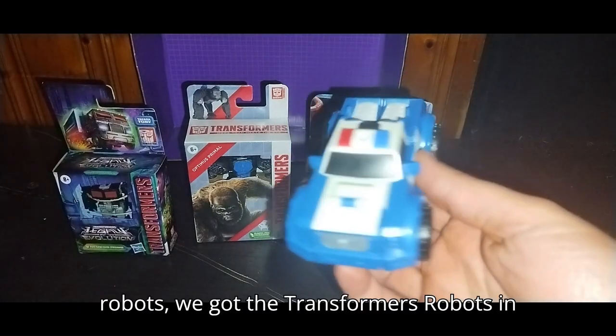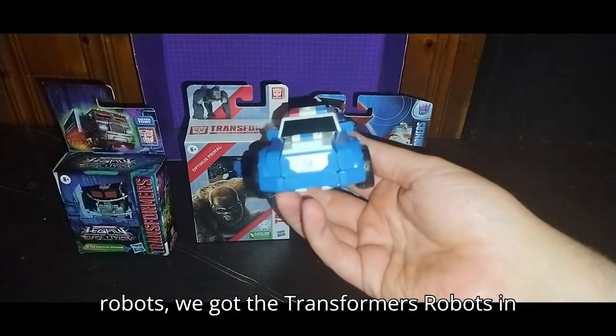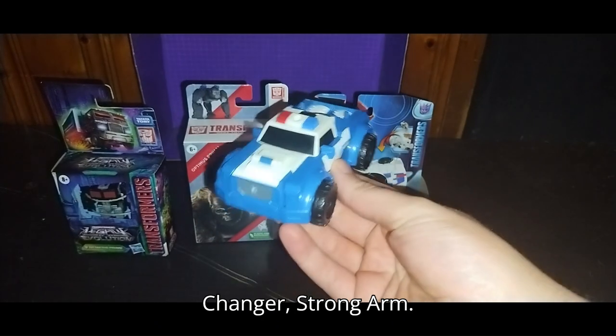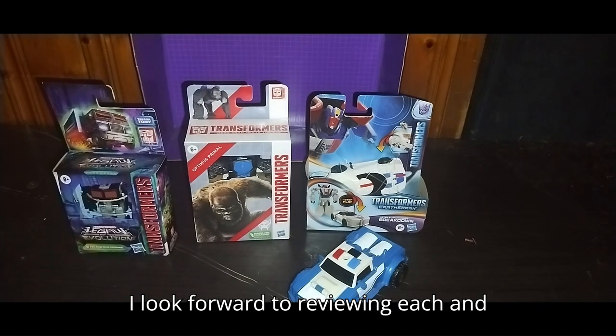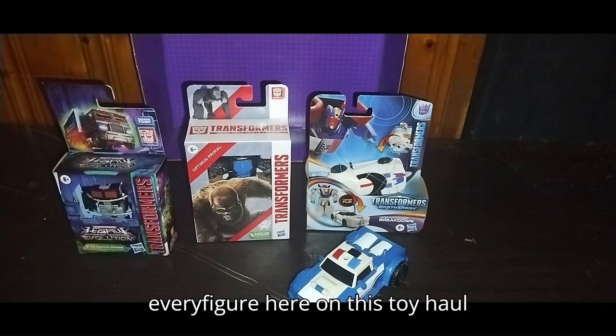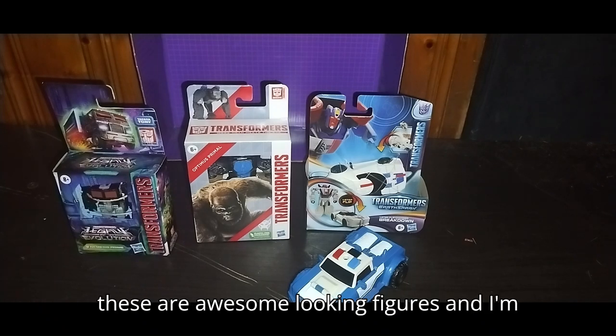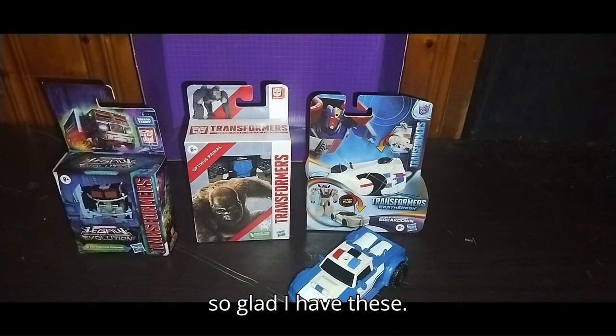And speaking of robots, we got the Transformers Robots in Disguise One Step Changer Strong Arm. I look forward to reviewing each and every figure here on this toy haul eventually. But for now, these are awesome looking figures and I'm so glad I have these.